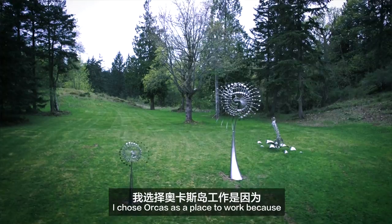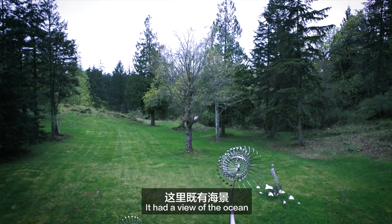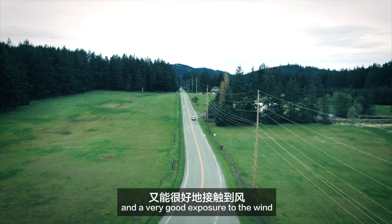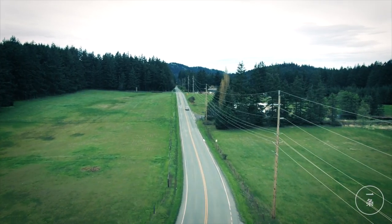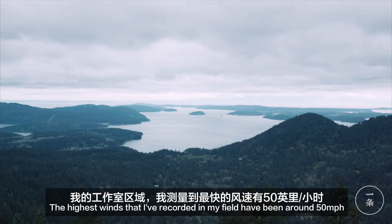I chose Orcas as a place to work because we needed to have a good source of wind. It had a view of the ocean and a very good exposure to the wind. The highest winds that I've recorded in my field have been around 50 miles an hour.